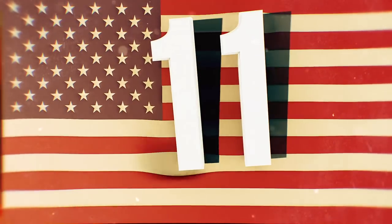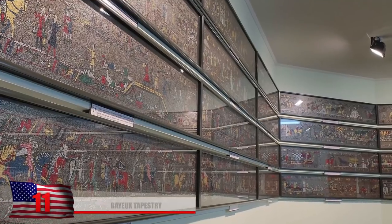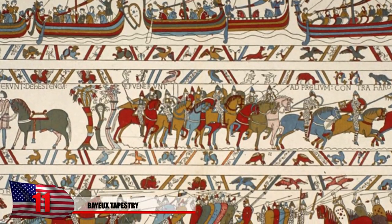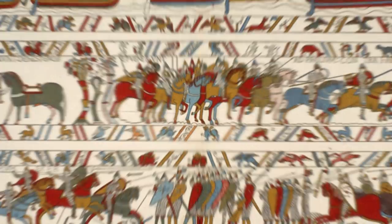Number 11: The Bayeux Tapestry. Currently being held in a museum in Bayeux, France, it depicts a massive turning point in history — the Battle of Hastings. For a while it was held in the Bayeux Cathedral due to its historic value, but it's being preserved with the most advanced technology right now.